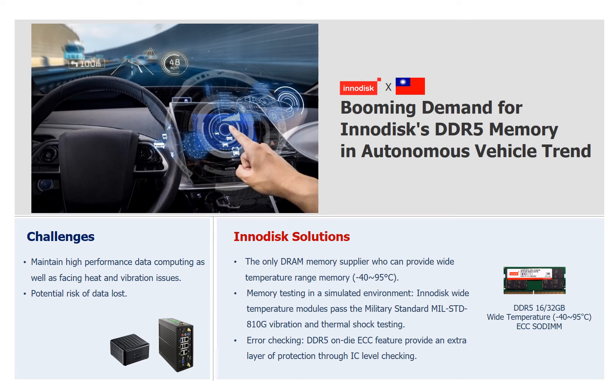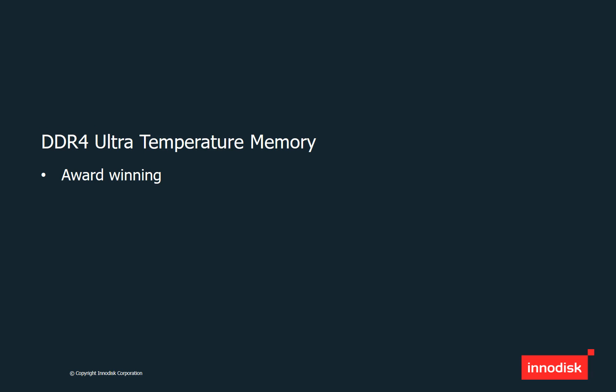All our DDR4 and DDR5 series are freely upgraded with anti-sulfuration features to improve protection and prevent corrosion. We also passed US military standards in thermal shock and vibration testing. Besides DDR5, I would like to share two award-winning news items for our DDR4 Ultra Temperature memory. This is a whole new memory temperature spec, ranging from minus 40 to 125 degrees Celsius. We have successfully spec'd in more than 20 cases worldwide, so please help us promote this product to customers who are concerned about temperature range and have strict criteria for memory quality.